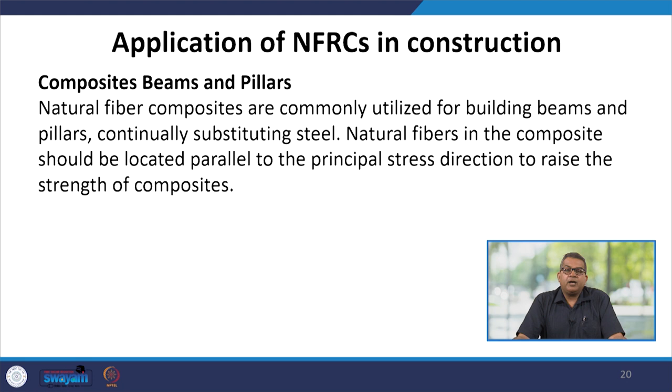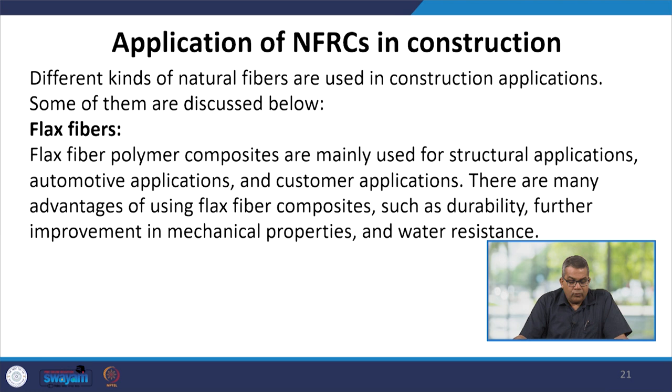For composite beams and pillars, natural fiber composites are commonly utilized for building beams and pillars, continually substituting steel. Natural fibers in composites should be located parallel to the principal stress direction to raise the strength of the composites. Different kinds of natural fiber are used in construction applications.